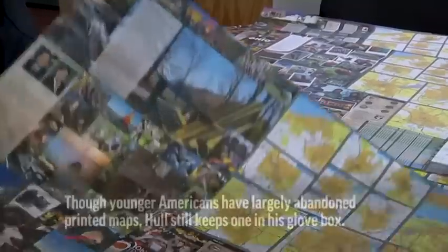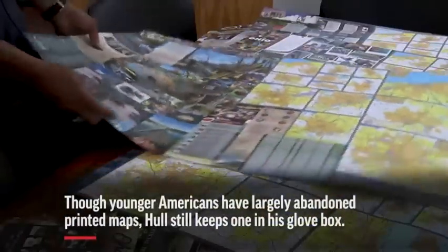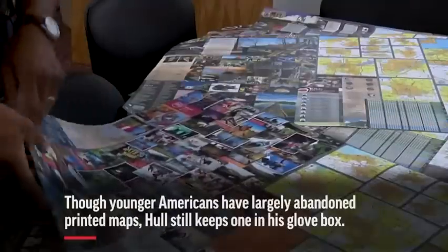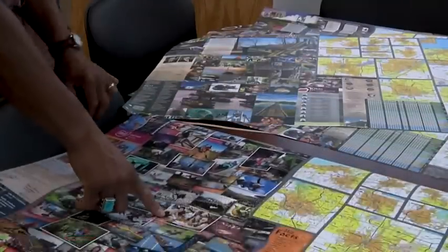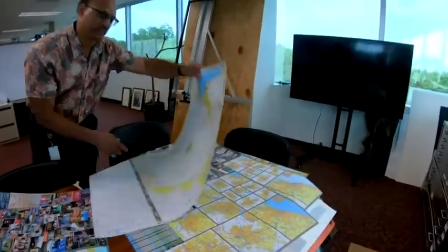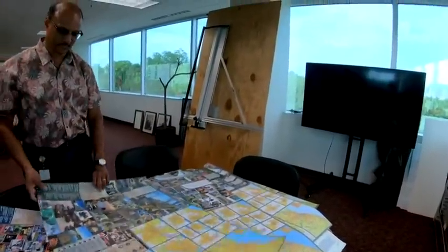My family and I, we always take road trips. We may just pick a weekend or randomly decide to go someplace. Technology is good for getting you from point A to point B — it's convenient, but you miss the big picture. There's a lot of things when you're looking at your phone that you just don't see, like you would if you were looking at a map.